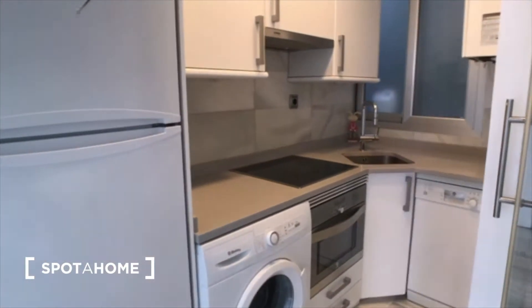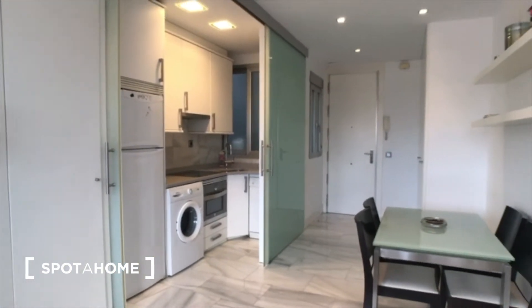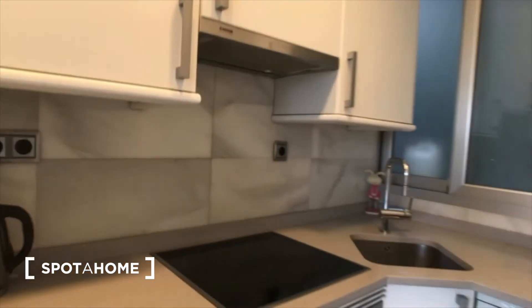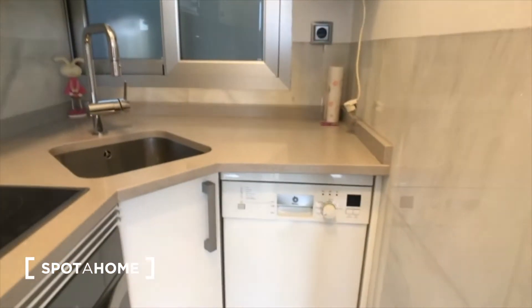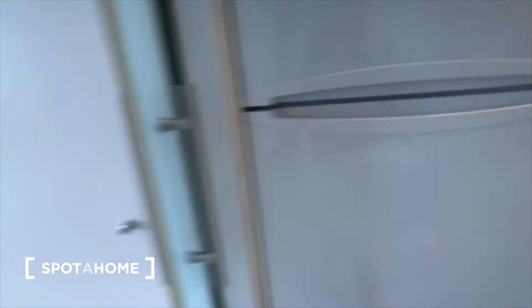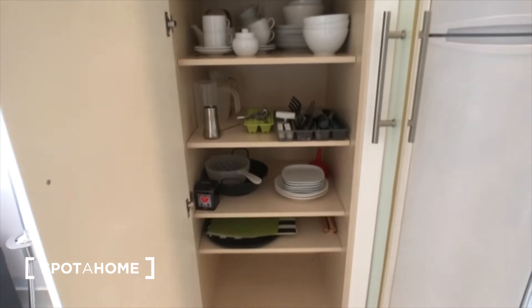So it's a small kitchen, but it comes with everything that you might need. You've got stove, oven, washing machine, fridge, dishwasher, and then it comes with all the pots and pans that you might need. And right out here are all the cups, glasses, etc.